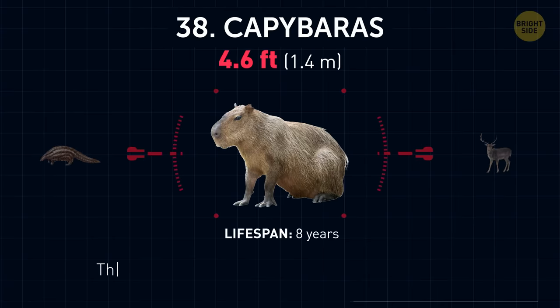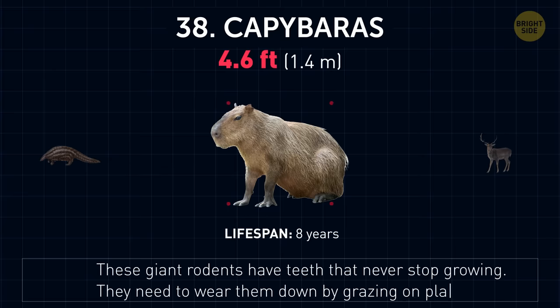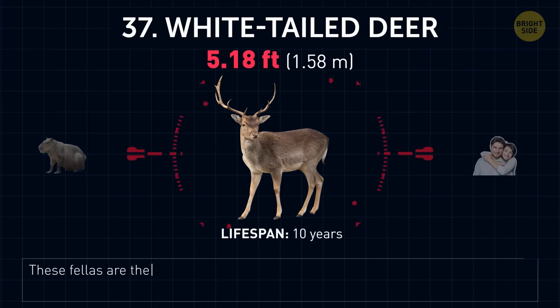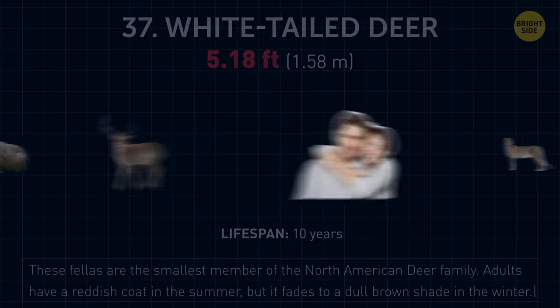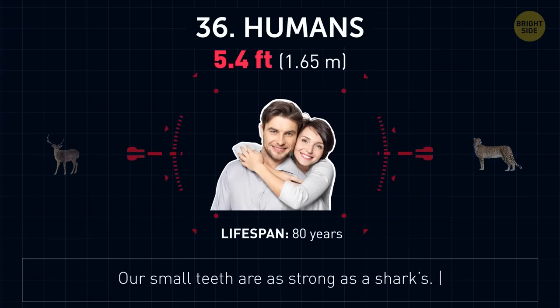Capybaras. These giant rodents have teeth that never stop growing. They need to wear them down by grazing on plants. White-tailed deer. These are the smallest member of the North American deer family. Adults have a reddish coat in the summer, but it fades to a dull brown shade in the winter. Humans. Our small teeth are as strong as a shark's.